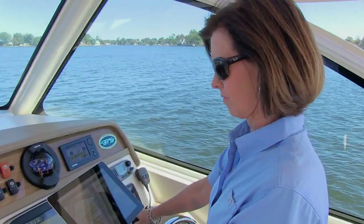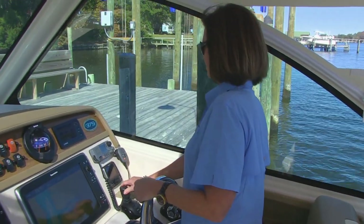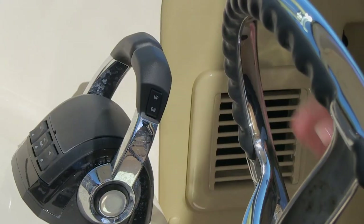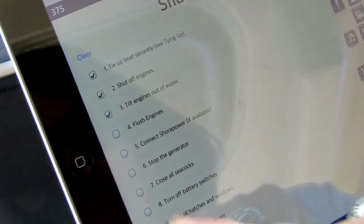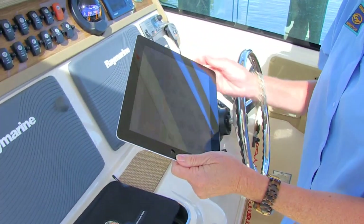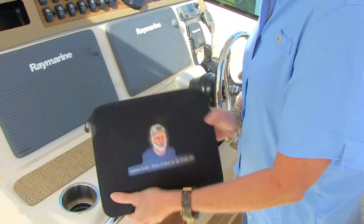Then, when the day is done and you're heading back in, Captain Grady is there to help you dock with confidence. Boat with confidence, boat with Captain Grady on your new Grady White.